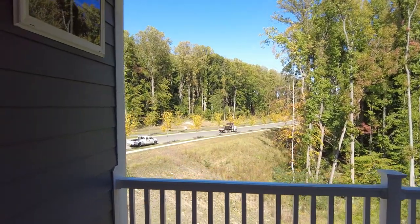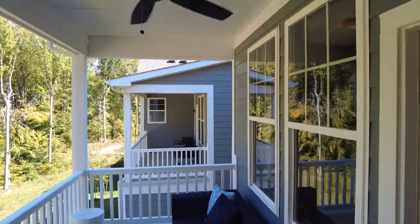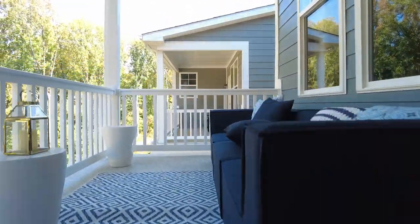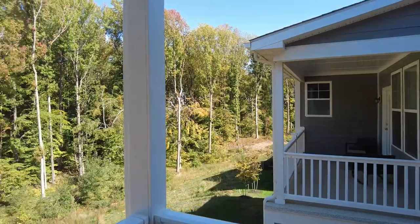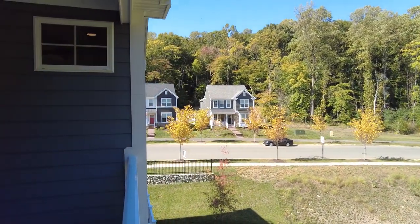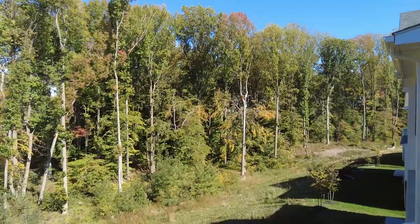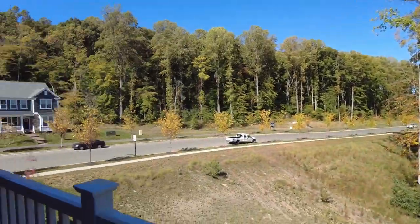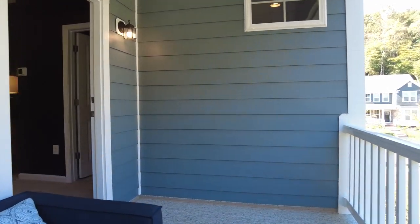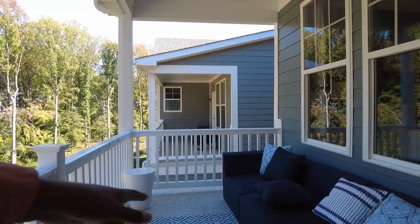I'm a ceiling fan in the bedroom type of guy — we have the ceiling fan mount right there. Another feature you'll want: I mentioned this on my Plute Home townhouse walkthrough — have yourself a water nozzle out here on the deck so you can rinse it off in the event that it gets nasty and icky. Now let's go check out the owner's bath.